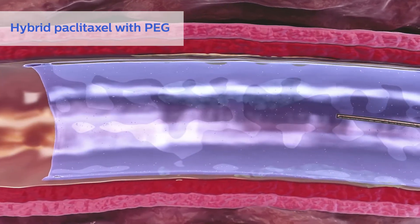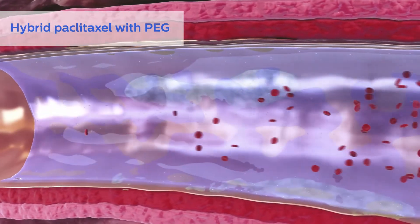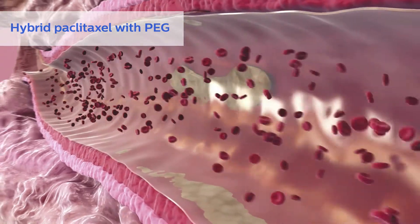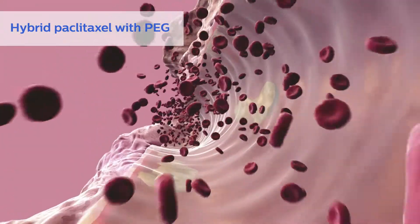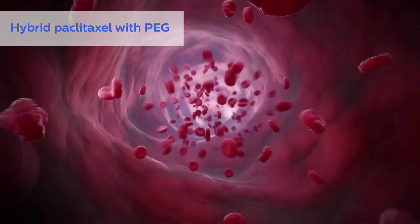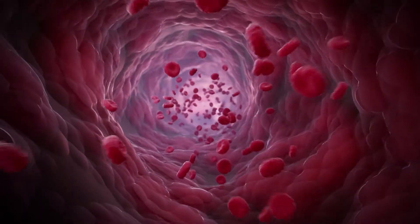Due to the hybrid coating mix of amorphous and crystalline paclitaxel and the mechanical properties of the excipient PEG, the Stellarex Enduraco technology has been shown to be very stable during handling, transit, and inflation. This same research shows minimal amounts of paclitaxel flaking off and traveling distally.